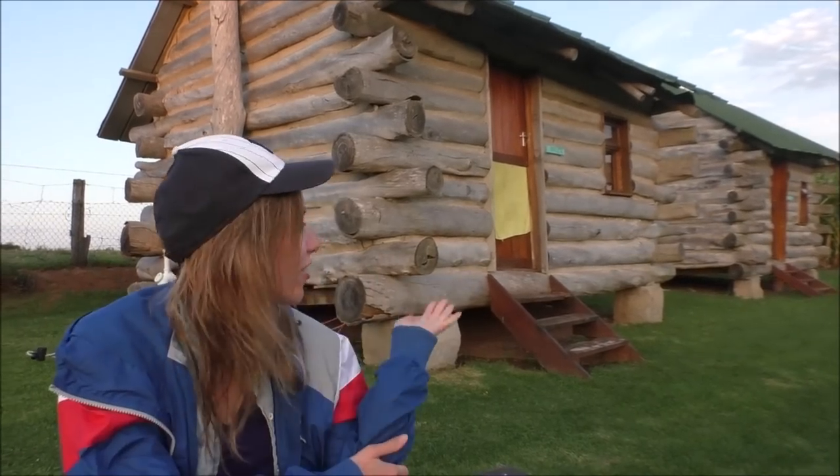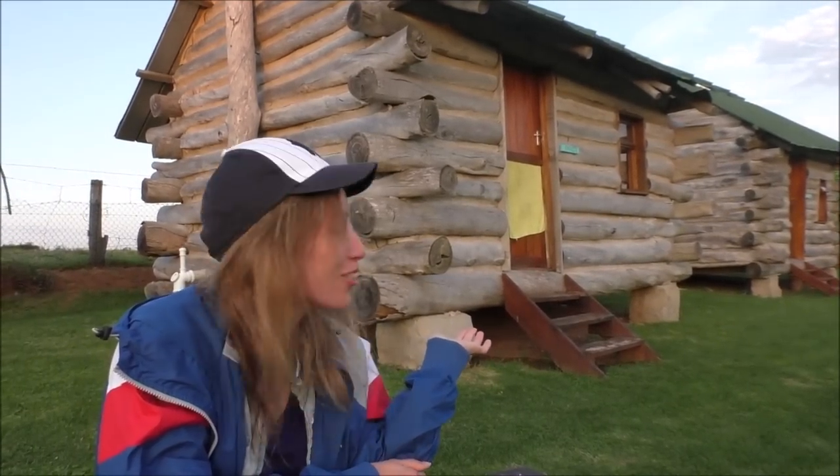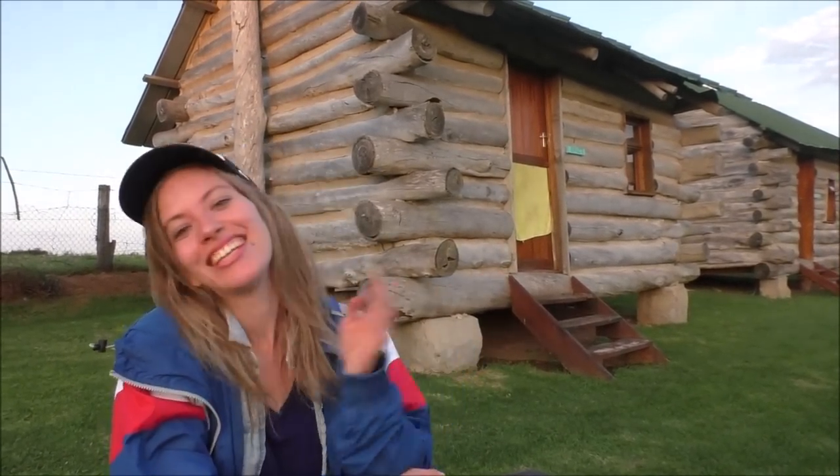Right now we're at Wild Farm in Wilderness and we're waiting for one of my favorite things. It is called Braai. It is a South African barbecue and it is absolutely phenomenal. In the background we've got our lovely little log cabin. The team here at the hostel is now working on the barbecue — they're stoking the fire — so we are going to show you the whole process. Let's go cook some braai.